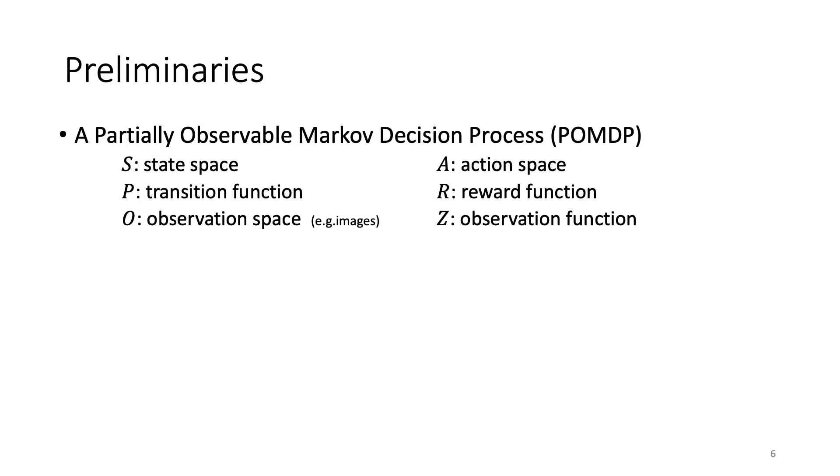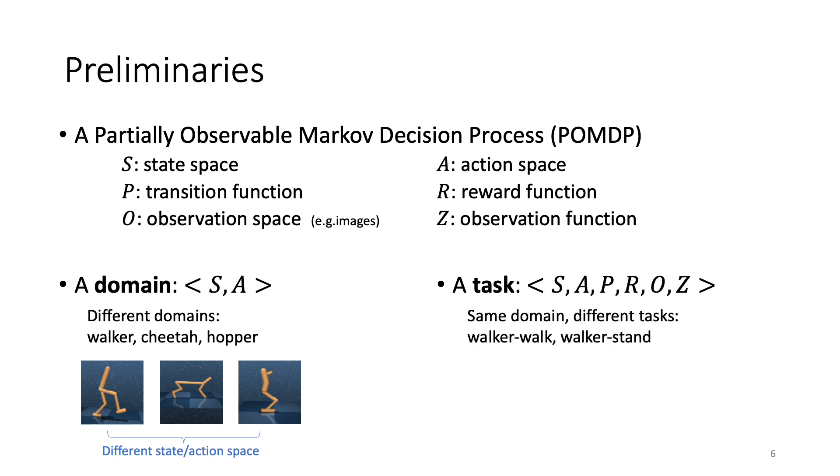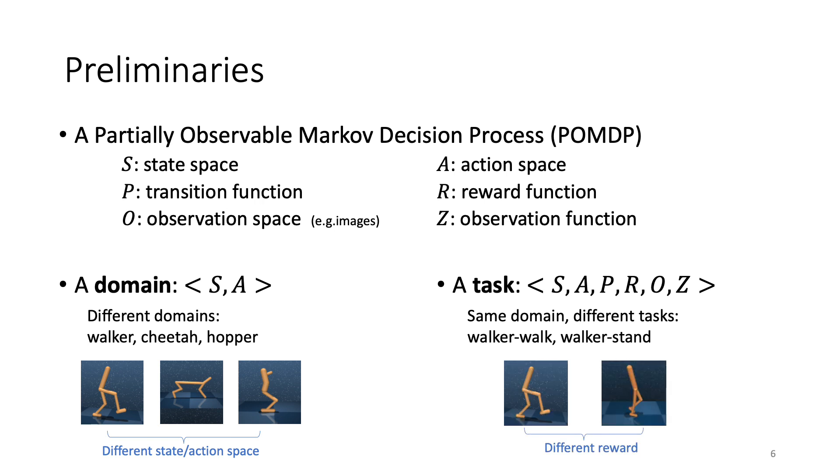Here are some preliminary concepts. We focus on a partially observable Markov decision process model, with state space, action space, transition function, reward function, observation space, and observation emission function. We define the concept of a domain as the state space and action space — essentially a world where the agent can take actions. Walker, cheetah, and hopper are three examples of domains, since they have different state and action spaces. Within each domain, we can further specify the transition and reward functions to result in different tasks. Walker walk and walker stand are two specific tasks within the same walker domain. In multi-task learning, tasks can come from the same domain or from different domains, which is more challenging. We emphasize that in this work, we support multi-domain multi-task pre-training.